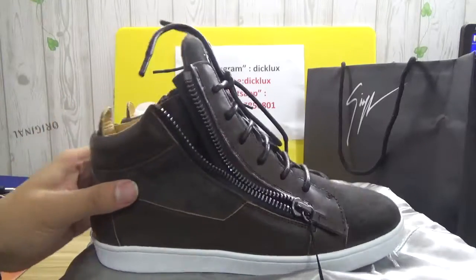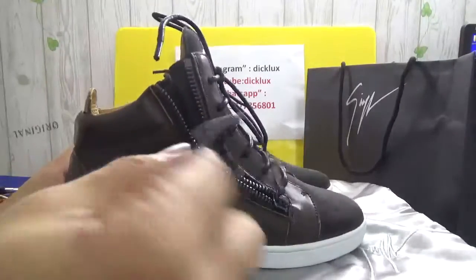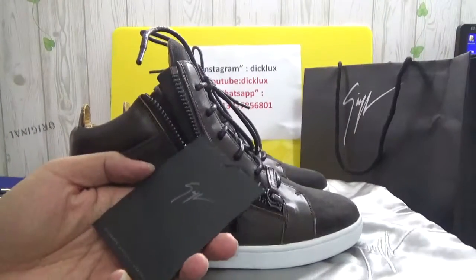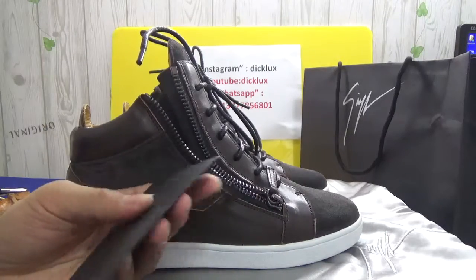Cashmere, yeah, it's cashmere. And there are also authentic tags — just authentic ones. When you buy authentic, it will also come with the same tag. Very cool.